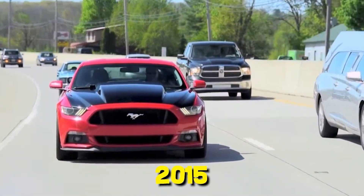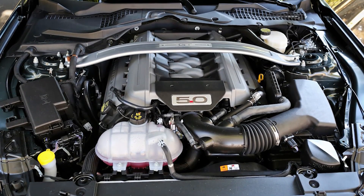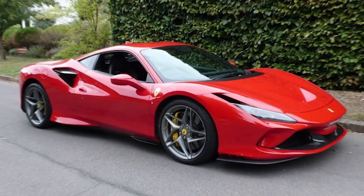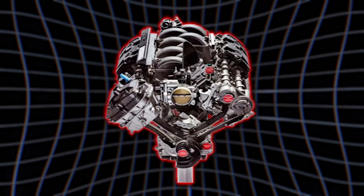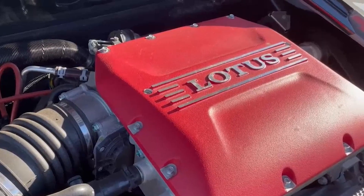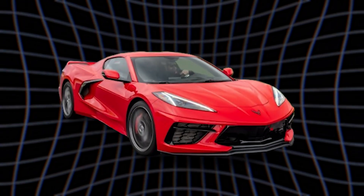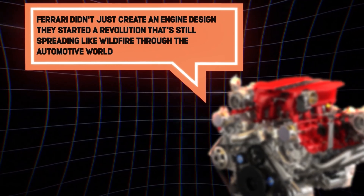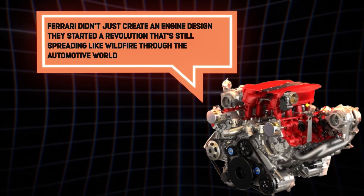Step back to 2015: Ford drops a nuclear bomb on the automotive world — they put a flat plane crank in a Mustang. The Shelby GT350 suddenly sounded like a Ferrari's angry American cousin who'd been hitting the gym. McLaren went all in with flat plane V8s across their entire lineup. Lotus came crawling back to flat plane design like an ex begging for forgiveness. Even Chevrolet is rumored to be considering it for future Corvettes. Ferrari didn't just create an engine design — they started a revolution that's still spreading like wildfire through the automotive world.